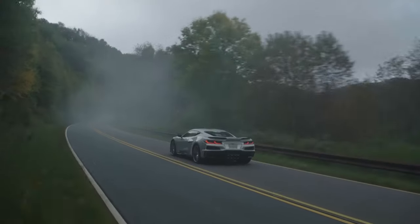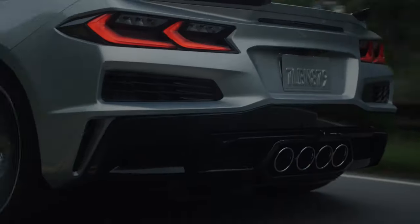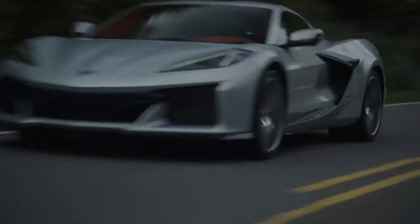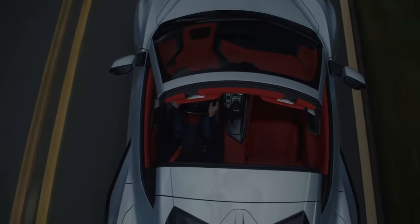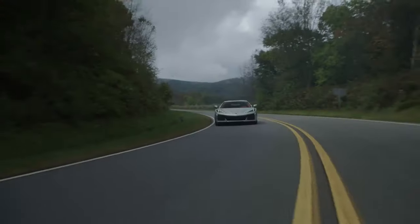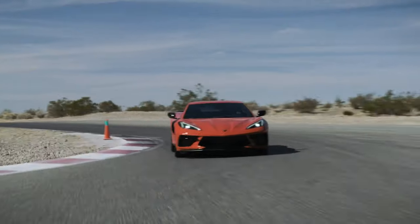I think the E-Ray is a great alternative to a Z06 if you can't get one. But if you can get the Z06 — that 5.5-liter flat-plane crank, 670 horsepower, screaming over 8,000 RPMs to 8,600 — that is a special car. I won't lie: after driving the 2020 Stingray, that was a pretty bland and boring driving experience. I've heard they improved it for the 2021s and up, but the 2020 felt very mellow and safe.